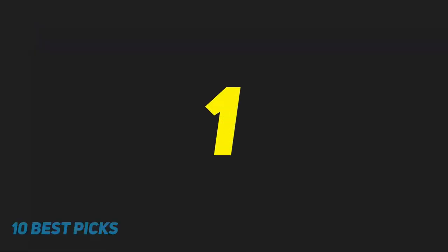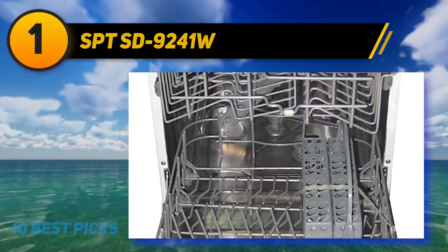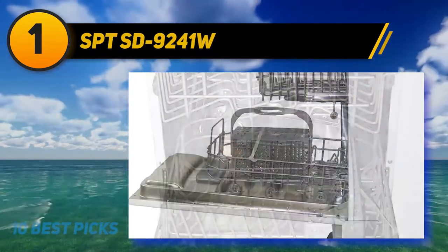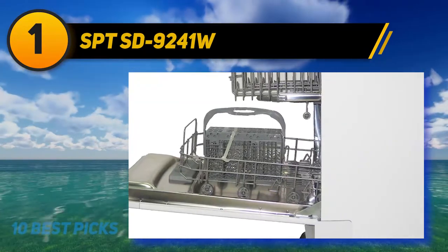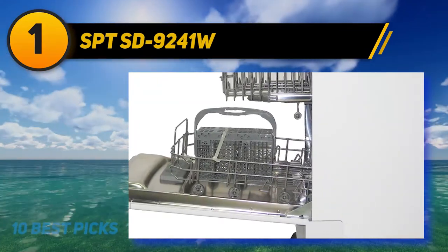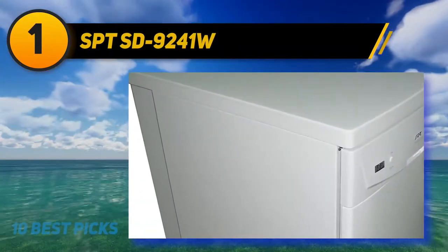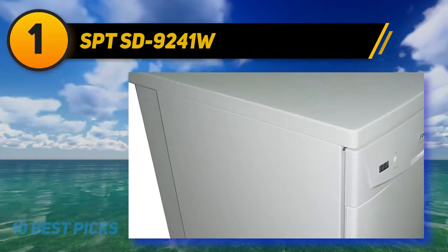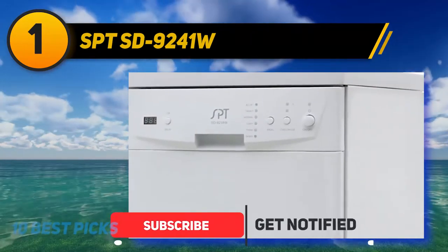And number 1: SPT SD-9241W. The SPT SD-9241W is one of the best portable dishwashers, highly recommended by customers. The dishwasher is a top-notch option in the SPT portable dishwasher lineup. It contains six wash programs: all-in-one, heavy, normal, light, rinse, and speed.